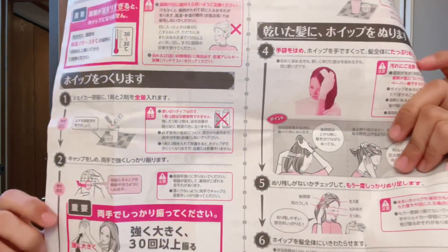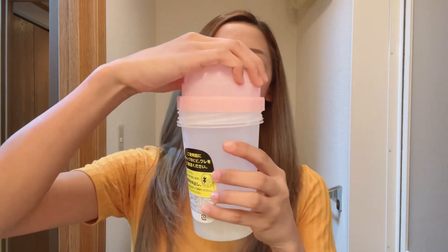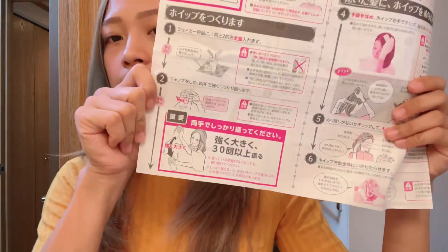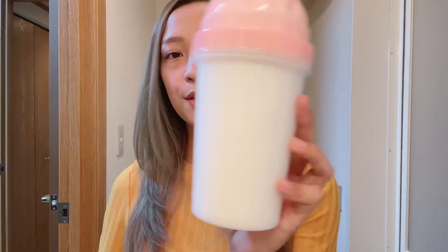Most probably, yung mga kailangan mong gamitin para sa paglagay ng kulay sa buhok mo is nandito na sa loob ng box. Itagdag mo na lang yung comb at yung pang tali sa buhok. Based sa instructions, yung number one and number two solution is ilalagay sa container. So ilalagay mo ang number one at number two sa loob, tapos takpan ng maigi — make sure na hindi lumabas yung solution. Isshake mo siya.